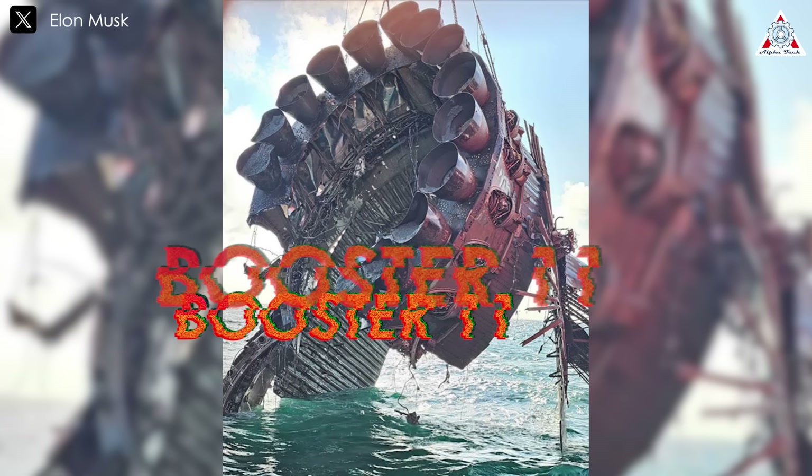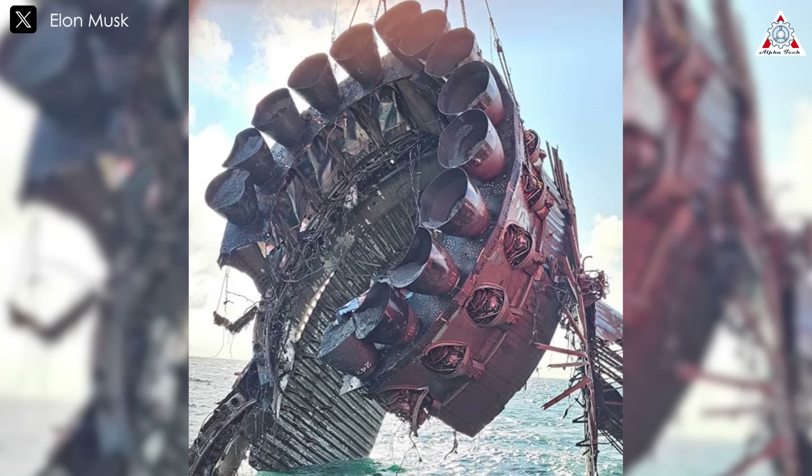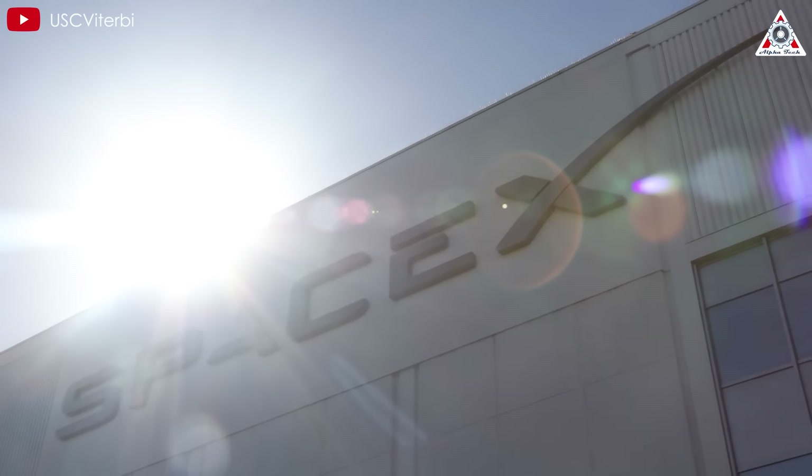This is insane. Here's an image of Booster 11 after its final soft water landing following Starship's fourth flight. It's important to uncover everything that happened to the booster during the landing. So, what's SpaceX going to do next with B-11's shattered hardware? How did Elon react?